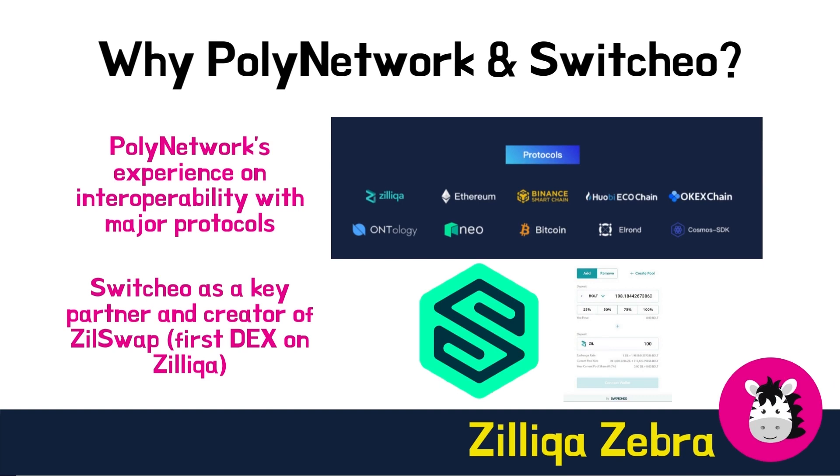So why has Zilliqa chosen PolyNetwork and Switcho as its partners? PolyNetwork is a cross-chain interoperability protocol that helps bridge multiple chains and build the next generation internet infrastructure. PolyNetwork has worked on interoperability with several major protocols and thus has the experience and expertise to help Zilliqa standardize cross-chain interoperability. Switcho is a top-notch blockchain team and has been a key partner of Zilliqa — they are the team behind ZillSwap, the first DEX on Zilliqa, widely used by the Zilliqa community. Hence, Switcho is a natural partner to help implement this interoperability bridge protocol.